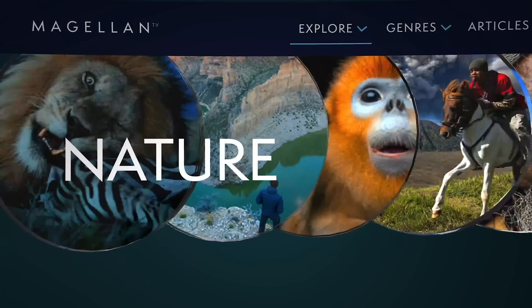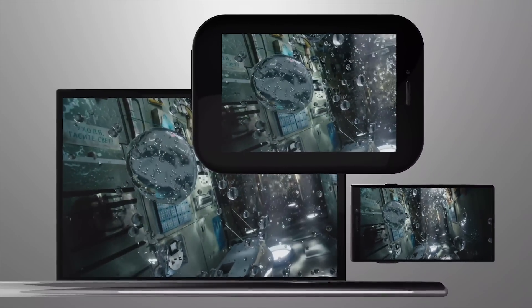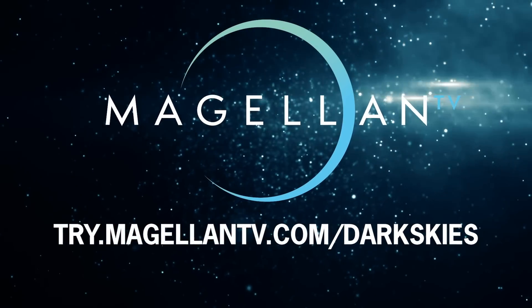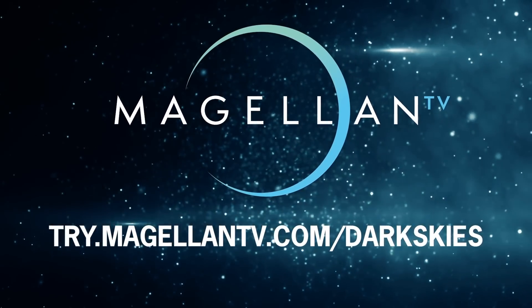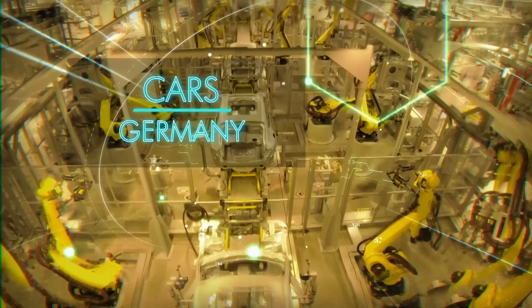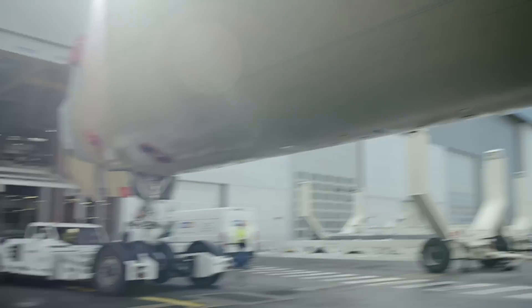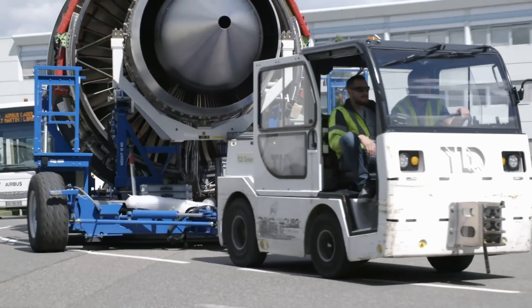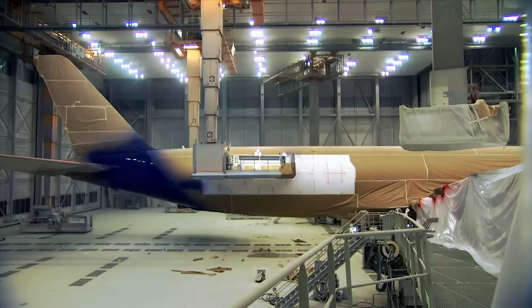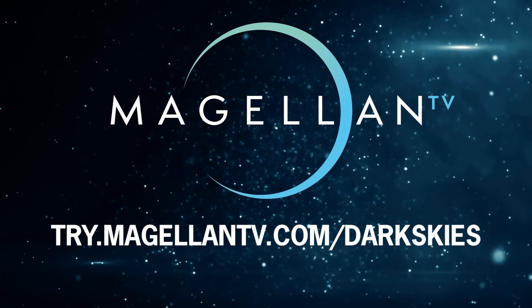MagellanTV is a new type of documentary streaming membership created by filmmakers, bringing over 2,000 documentaries to all your devices. Visit try.magellantv.com/darkskies or click the link in the description below to get a free one-month trial. Explore the MagellanTV series Mega Manufacturing, featuring documentaries that reveal how some of the biggest products in the world are made. New programs are added on a weekly basis.